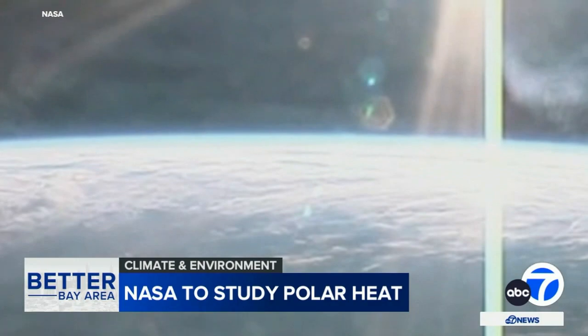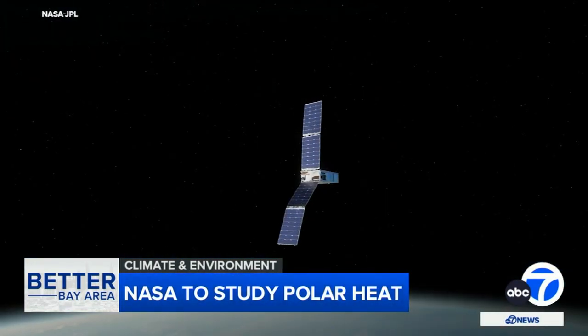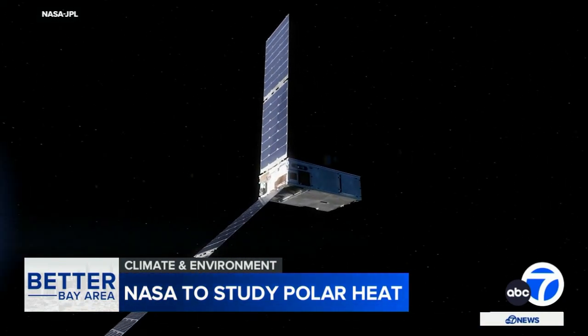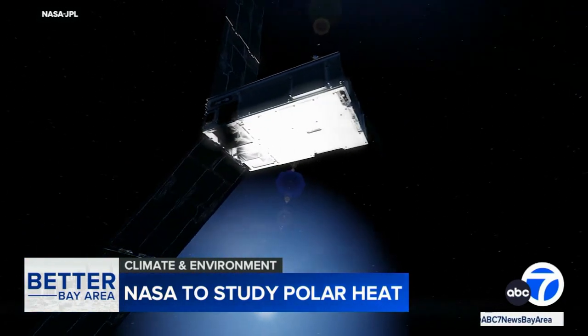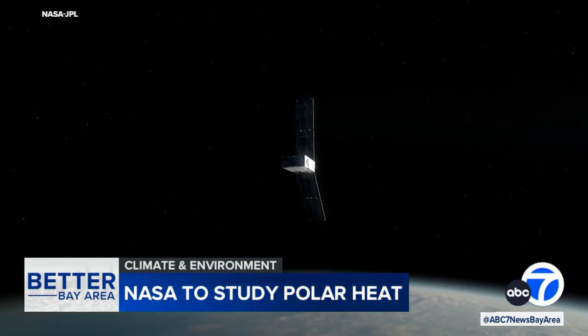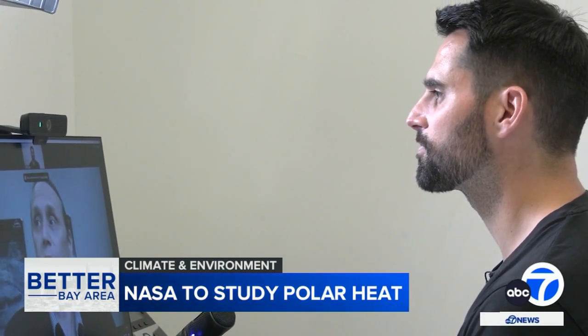But what if increasing greenhouse gases change that pattern? To learn the answer, NASA is launching two shoebox-sized satellites in a mission called PRE-FIRE. They'll orbit both the Arctic and Antarctica, measuring the radiant energy being released. That area where the heat is emitted is not well studied, and it's changing fast due to the warming climate.